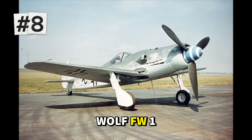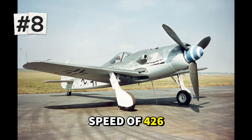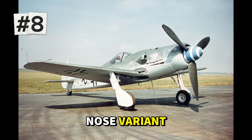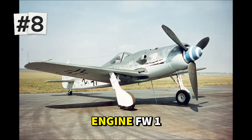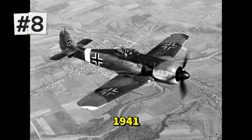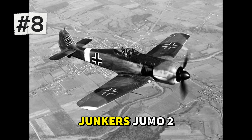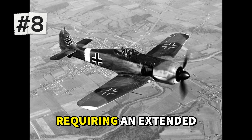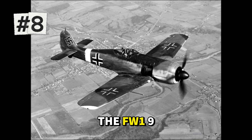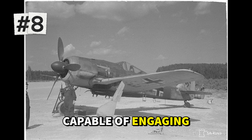At number eight is Germany's Focke-Wulf FW 190D-9, reaching a maximum speed of 426 miles per hour. Known as the Dora, or Long Nose variant, this fighter represented a dramatic evolution of the radial engine FW 190 series that had terrorized Allied pilots since 1941. The D-9 replaced the earlier BMW radial engine with an inline Junkers Jumo 213A, requiring an extended nose that gave the aircraft its distinctive appearance.